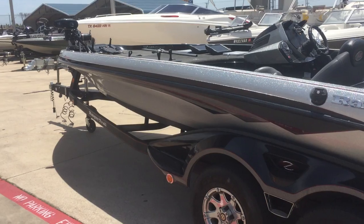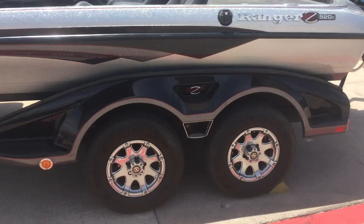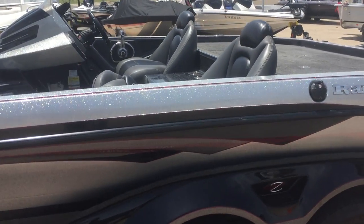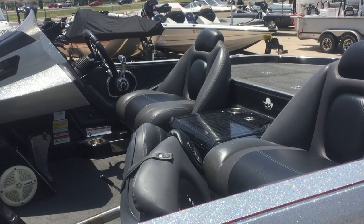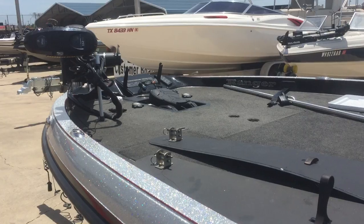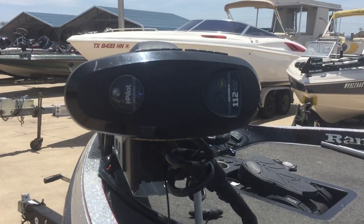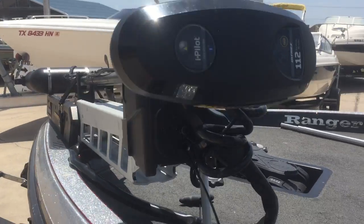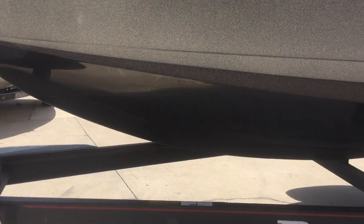Ultrex 112. There's a trailer brake. Hotfoot, Sonic Hub. Ambie's keel protector.